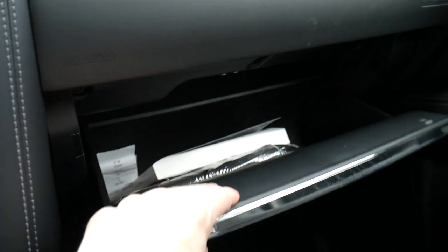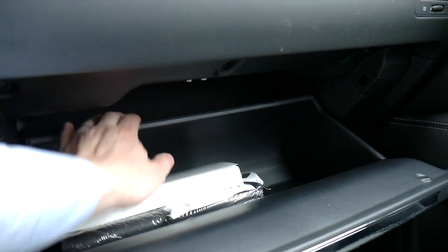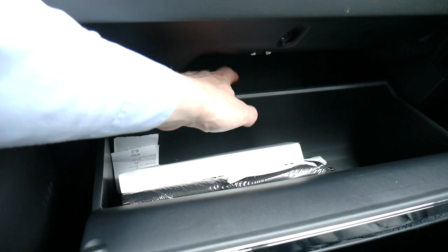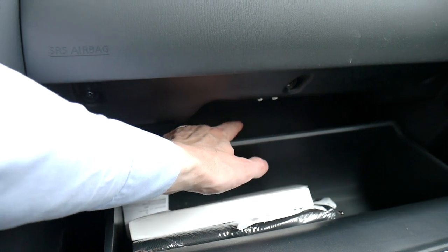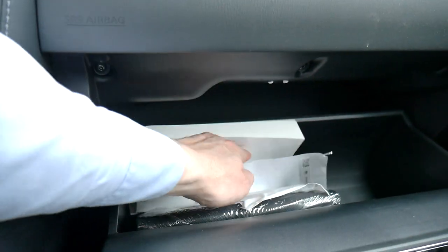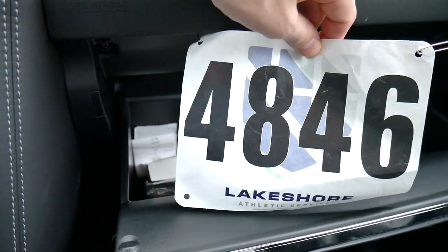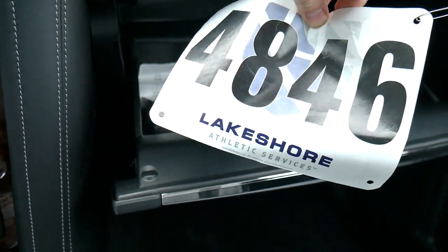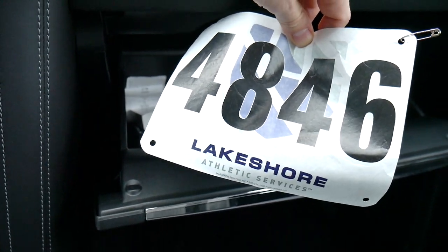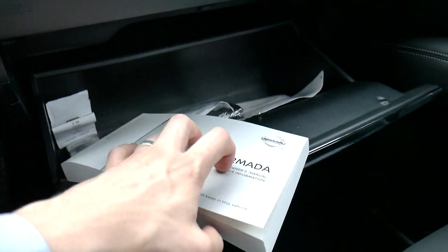On the passenger side we have a glove box. Inside there's an owner's manual but no shelf — that's just what's behind the glove box. It looks like the last person who rented this car also left a racing bib from some sort of lakeshore race, so good for them. You do get a good-sized owner's manual filled with useful information.